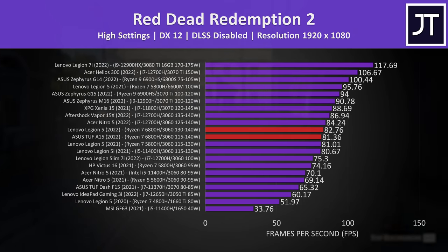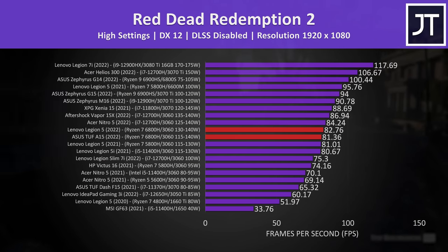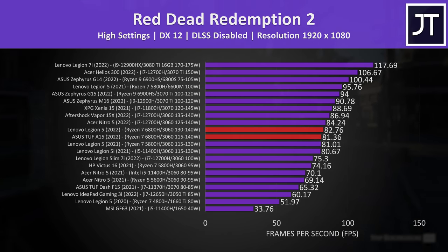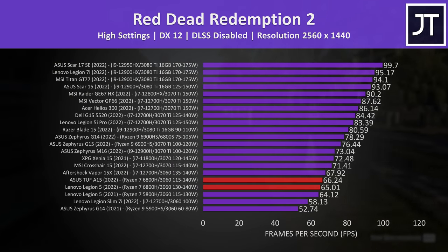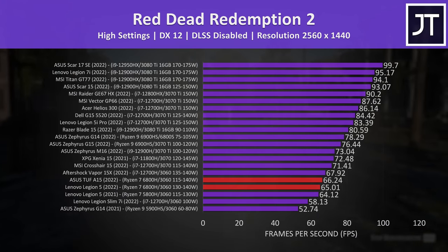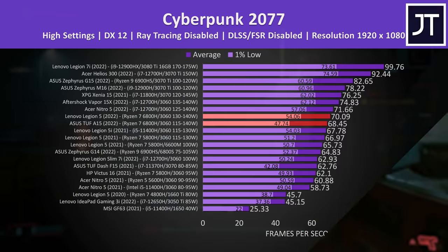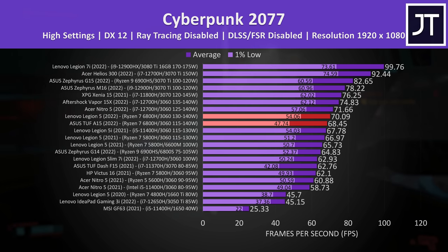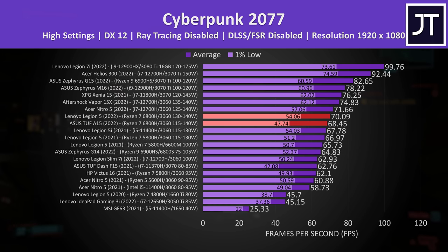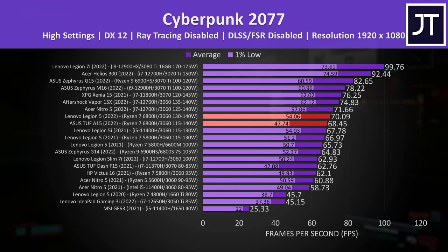Red Dead Redemption 2 was tested with the game's benchmark. At 1080p the Legion 5 was just 1 FPS ahead — within the margin of error. At 1440p the TUF A15 was a little ahead, but again only 1 FPS, so no major change either way. Cyberpunk 2077 was about 1 FPS ahead on the Legion 5 at 1080p, however the Legion had a 13% higher 1% low, meaning fewer dips in performance. It's possible this is a result of the TUF A15 only having one stick of memory, but this doesn't seem to matter as much with DDR5 as it did with older DDR4.